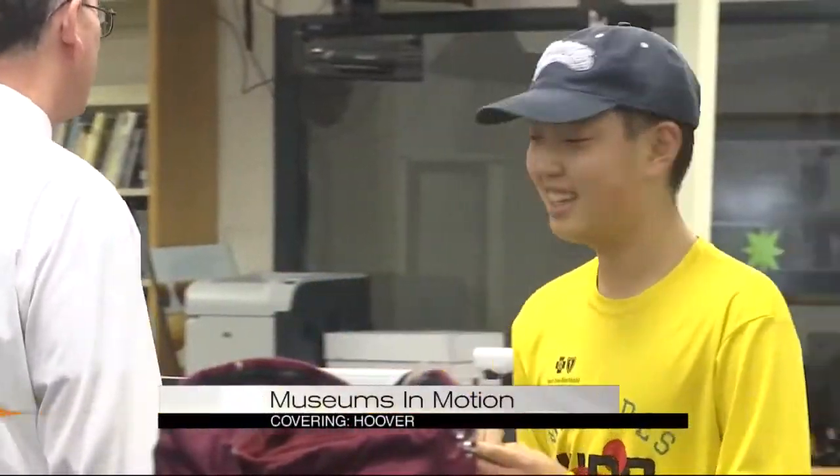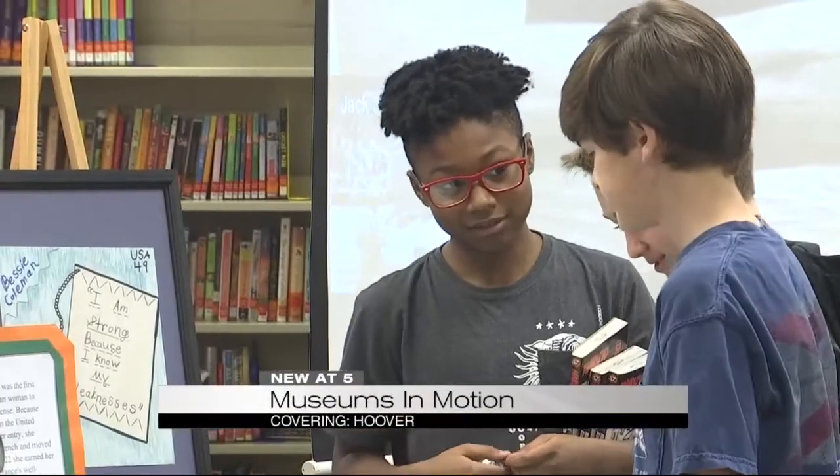A unique learning lesson today for students at Simmons Middle School in Hoover. This mobile African-American museum was set up in the school's library for everyone to see. It featured African-American firsts and amazing African-American women.